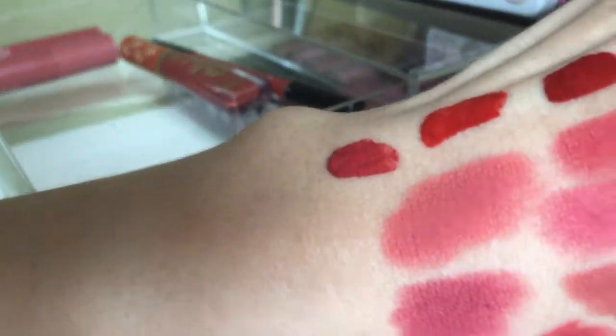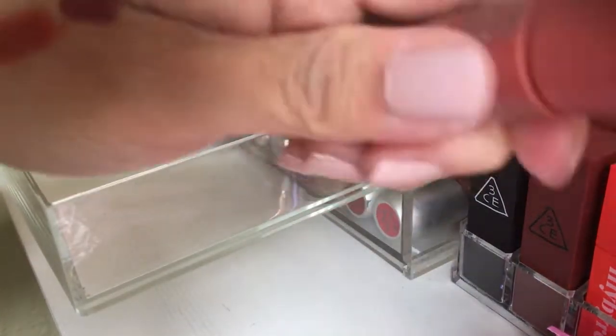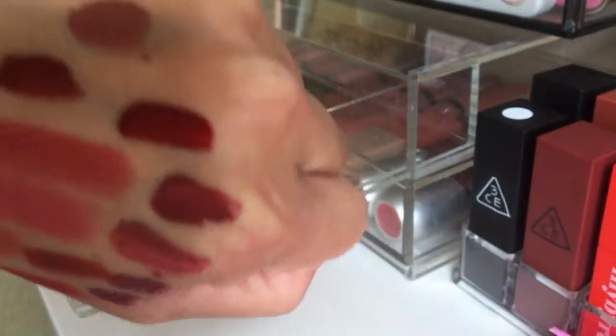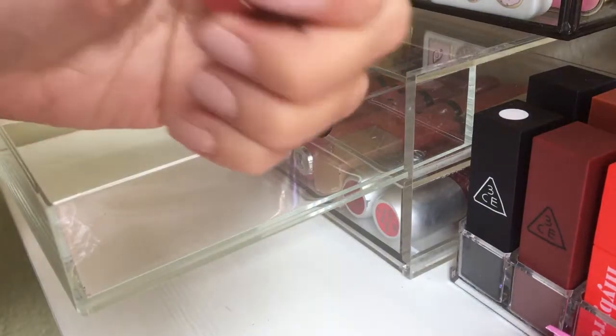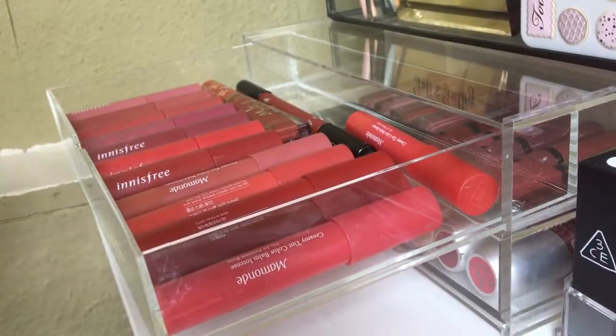Number 12 is a really popular shade from when it was used by a model. My favorite nude one is number six — I love that. Number 10 is a shade I like too. So those are the ones I kept, which means more space now.